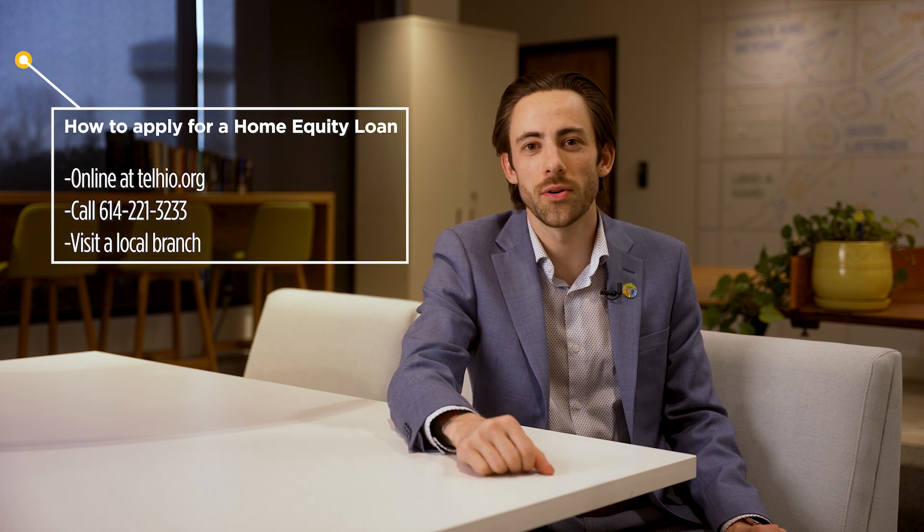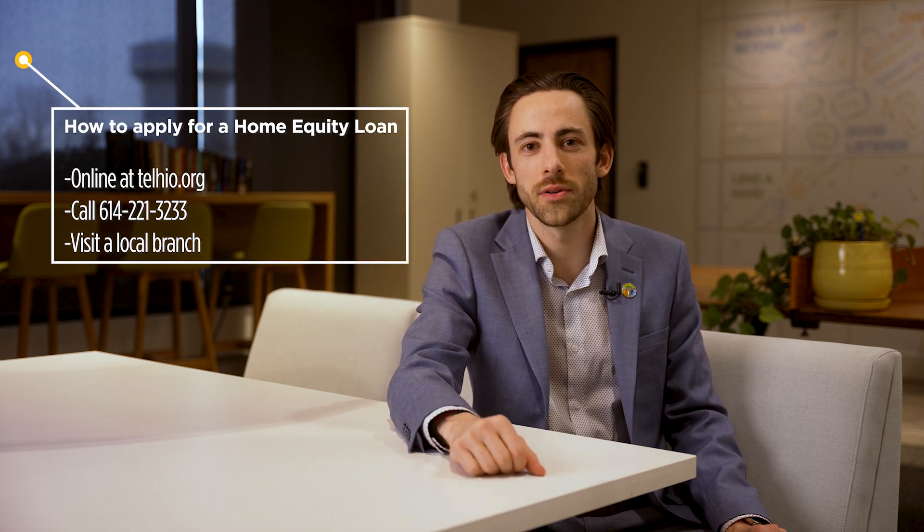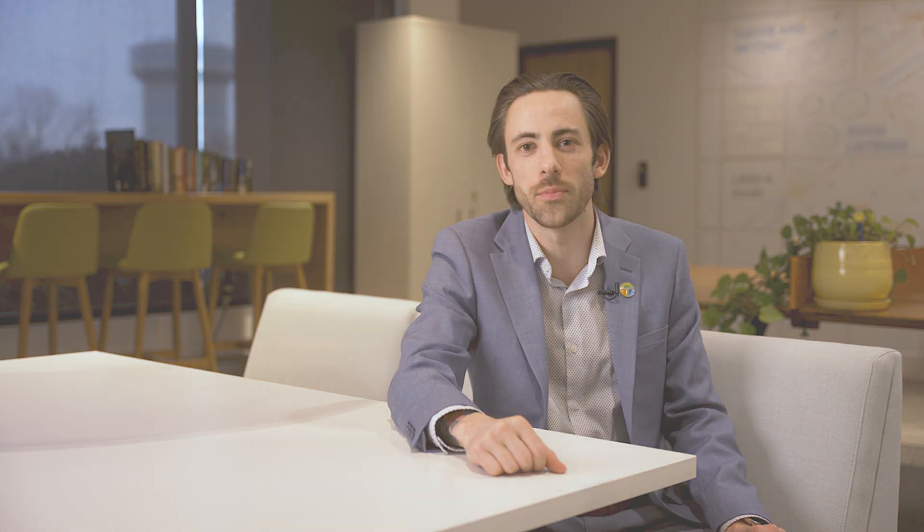Some ways to apply for a home equity: you can visit us at tellhio.org, call our main phone number, or go into a Tellhio branch, and we'd be happy to help you.